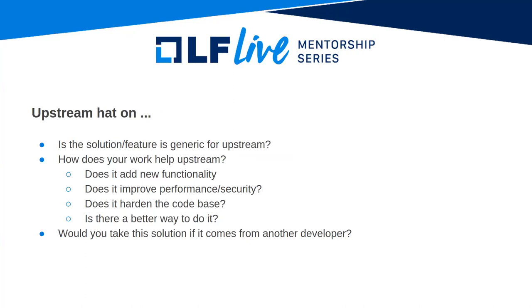When contributing and keeping your upstream hat on, look at whether the solution and feature is generic enough for upstream. How does your work help upstream? Does it add new functionality, improve performance or security, or harden the codebase? An important question to ask is: is there a better way to do what you're setting up to do? Would you take this solution as an upstream developer if somebody else proposed it?